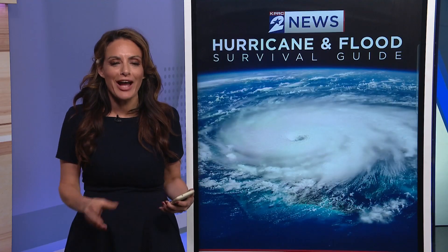Your weather team is looking out for you, and hurricane season is now here. We want to make sure you're prepared. We have our hurricane flood and survival guide, and I want to break down some things that I think you're really going to need — not only as a meteorologist, but as a mother, too.